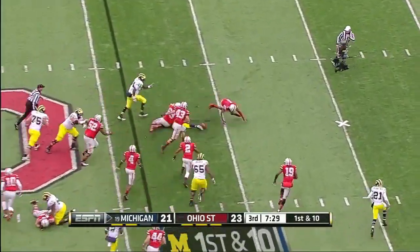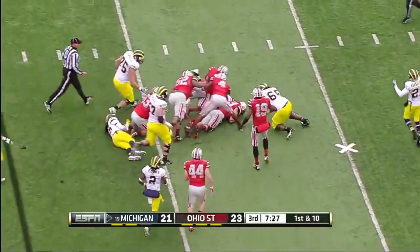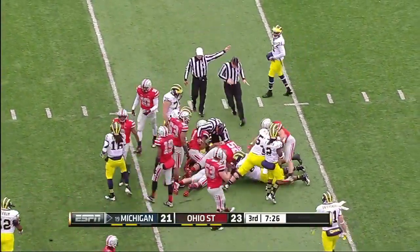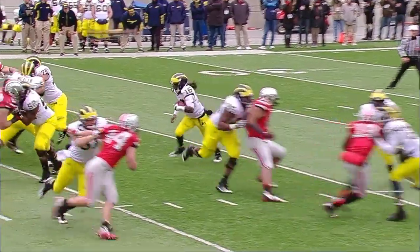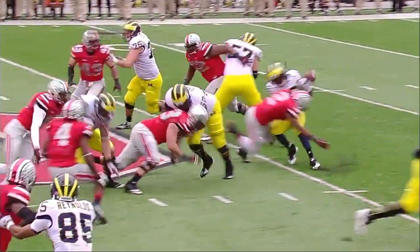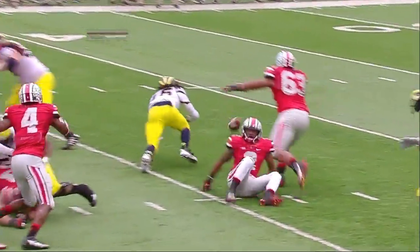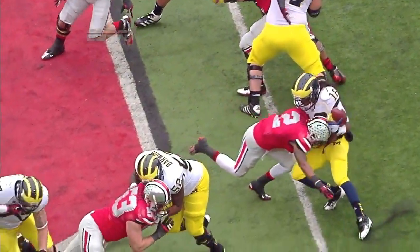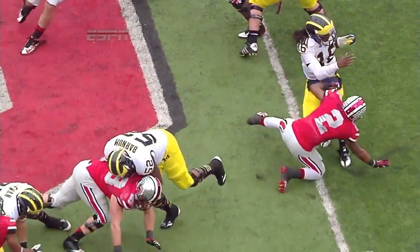Robinson is separated from the football. Christian Bryant knocked it out. Ohio State has recovered. You make a mistake in the first half — can you make amends in the second half? Right there, Christian Bryant comes up, puts his helmet right on the football. Huge turnover by Denard Robinson.